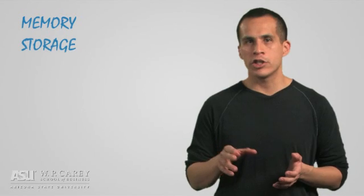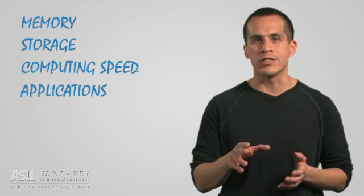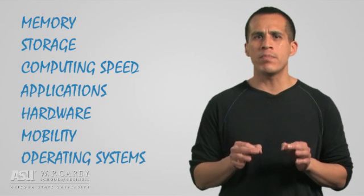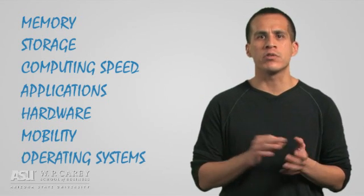Memory, storage, computing speed, applications, hardware, mobility, and the operating system — these are the key components of the organization's central nervous system.